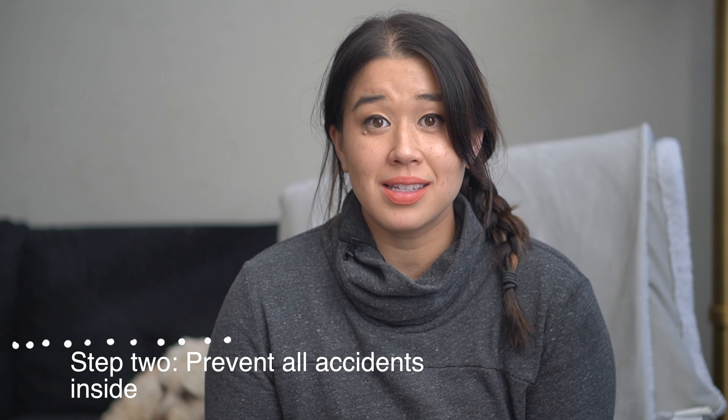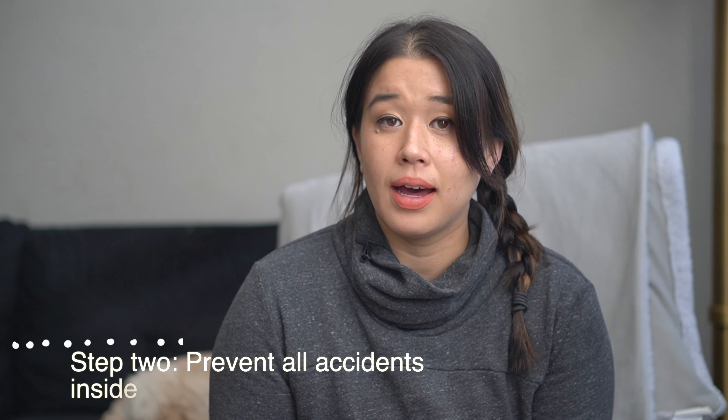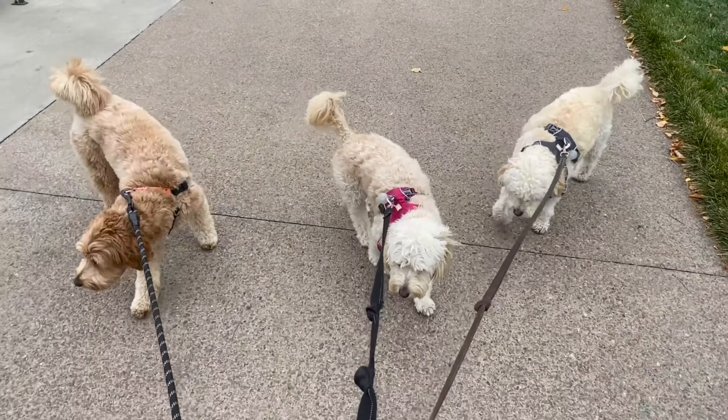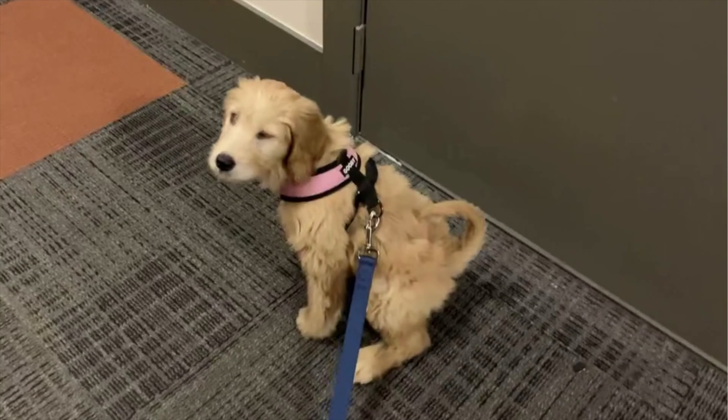Step two is to prevent all accidents inside. This is the most important step out of everything I'm going to talk about. In fact, if you only did step two, you would probably have a really potty trained pup. This is because dogs and puppies are creatures of habit, meaning if the habit is going outside, you're going to have a lot more success than if they start to make a habit of going inside. So you're probably wondering how exactly you prevent all accidents from happening inside.